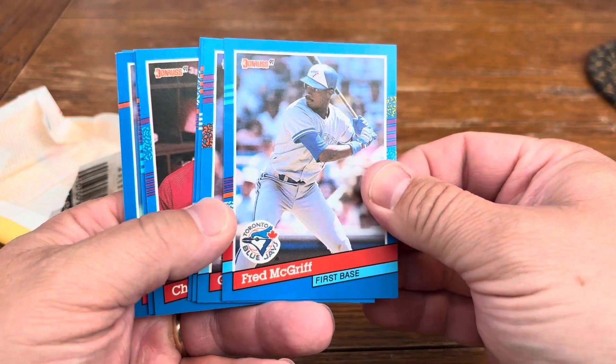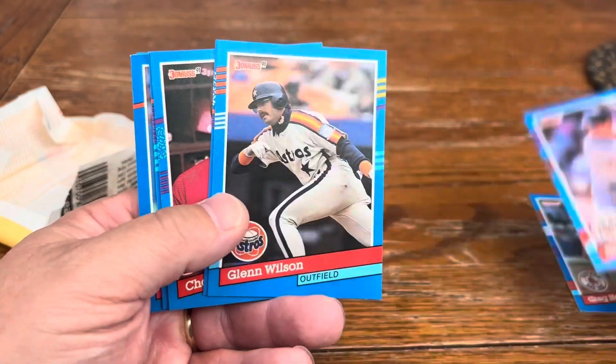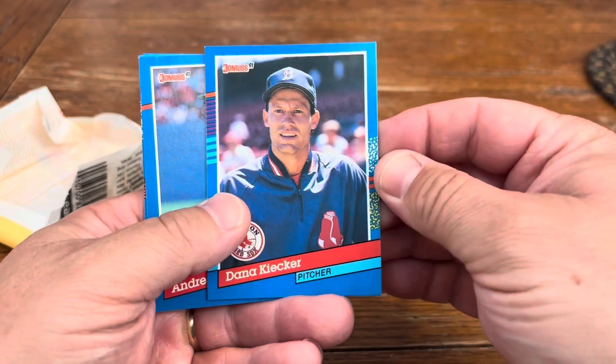We got the crime dog right up front, that's alright. Donruss is getting famous for these blue borders.